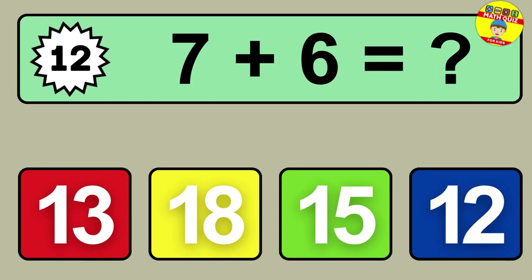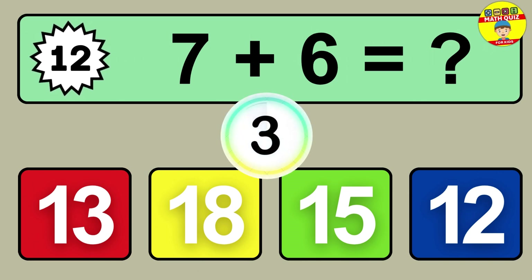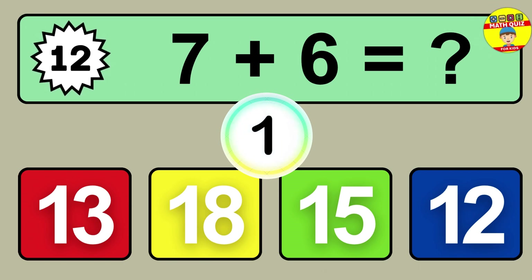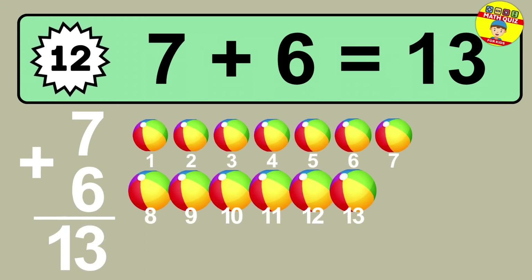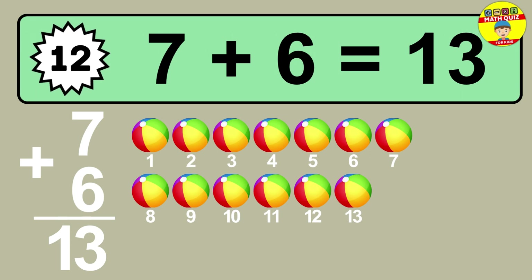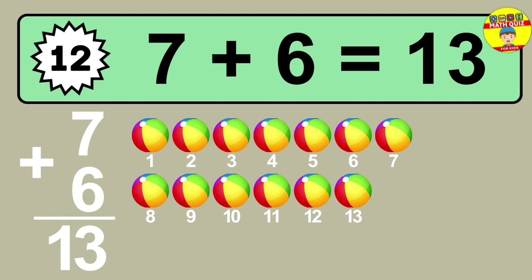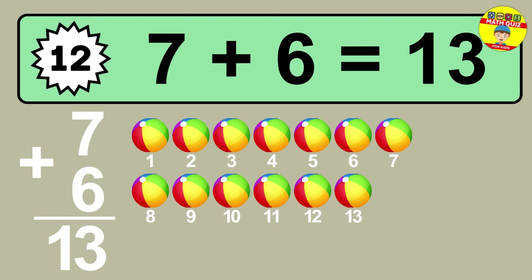Question twelve: seven plus six equals what? So the answer is seven plus six is 13. One, two, three, four, five, six, seven, eight, nine, ten, eleven, twelve, thirteen.